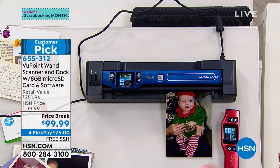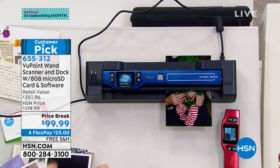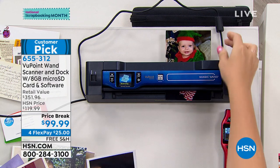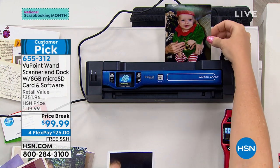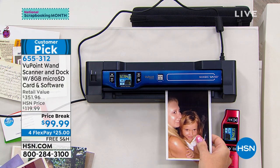No matter what you're doing, if you make the most beautiful card or the most perfect crafted something and you're like, I have to give this away — scan it, you will have it forever. Huge customer pick.